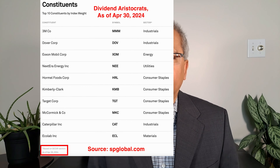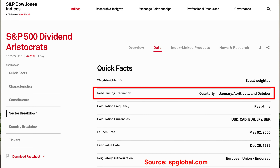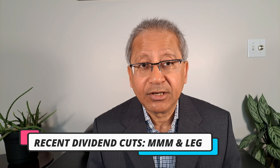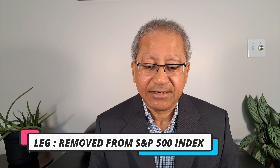As of April 30, 2024, there are 68 stocks in the dividend aristocrat list. These are the top 10 holdings, and as you can see, 3M is leading. The sector breakdown shows consumer staples sector leading, with the industrial sector just behind. Consumer staples is also referred to as consumer defensive on some platforms. According to S&P Global, this list is updated every quarter in January, April, July, and October. After the last update, two companies have cut their dividends: 3M with ticker symbol MMM, and the company with ticker symbol LEG, which has also been removed from the S&P 500 index. I'm assuming that during the July 2024 update, these two companies will be removed from the dividend aristocrat list.